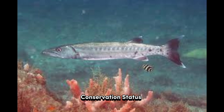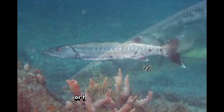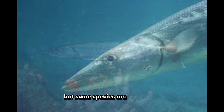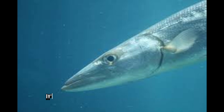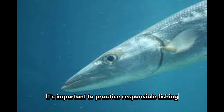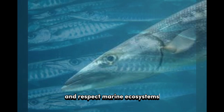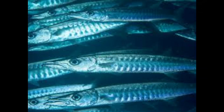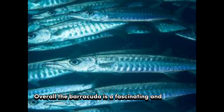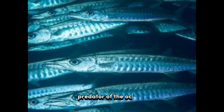Conservation status: Barracudas are not considered endangered or threatened as a whole, but some species are vulnerable due to overfishing and habitat destruction. It's important to practice responsible fishing and respect marine ecosystems to ensure the long-term survival of barracudas and other marine species. Overall, the barracuda is a fascinating and powerful predator of the oceans, well adapted for its hunting lifestyle.